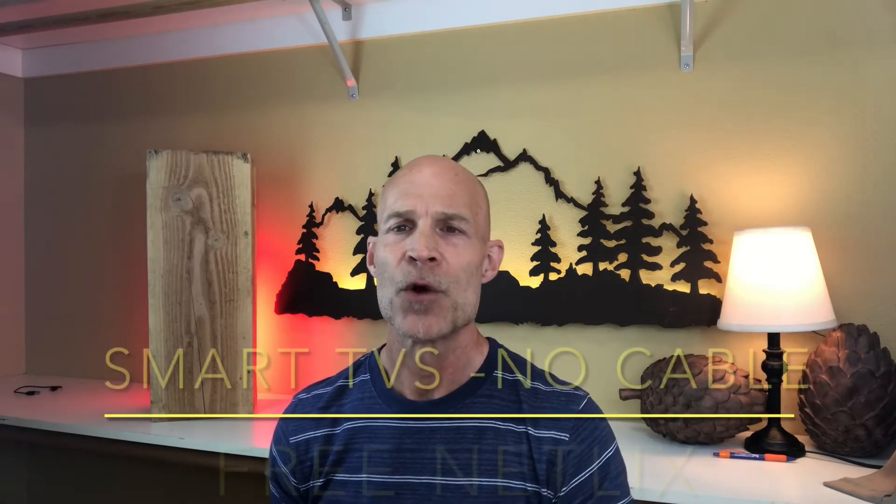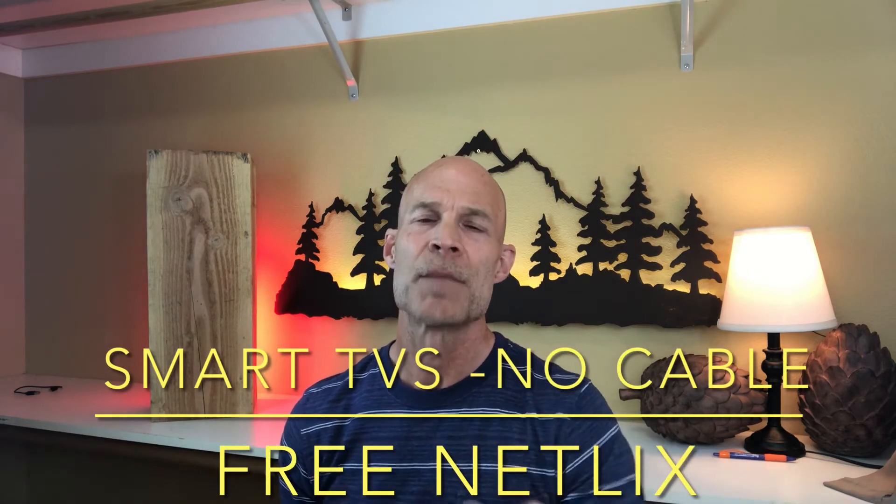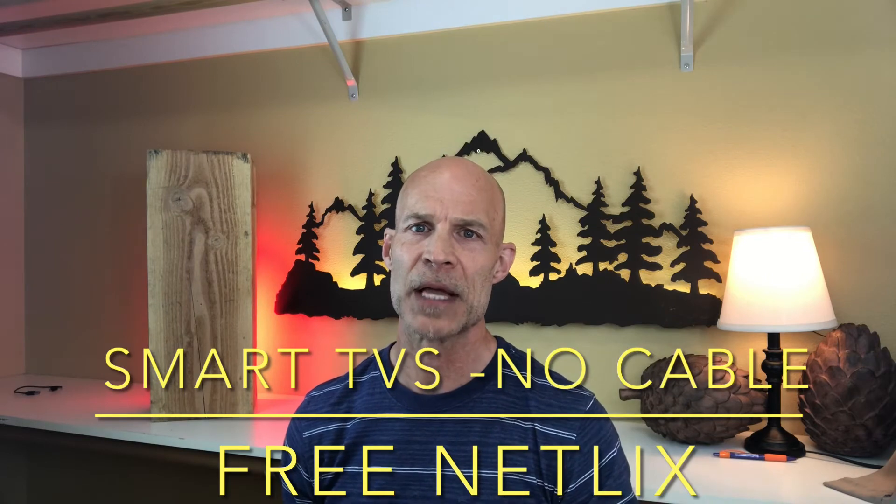When setting up our property, we decided to get rid of cable and buy all new smart TVs, hooking them up to Wi-Fi. We offer free Netflix and free Wi-Fi at our property, but we don't pay for expensive cable. Something to consider.